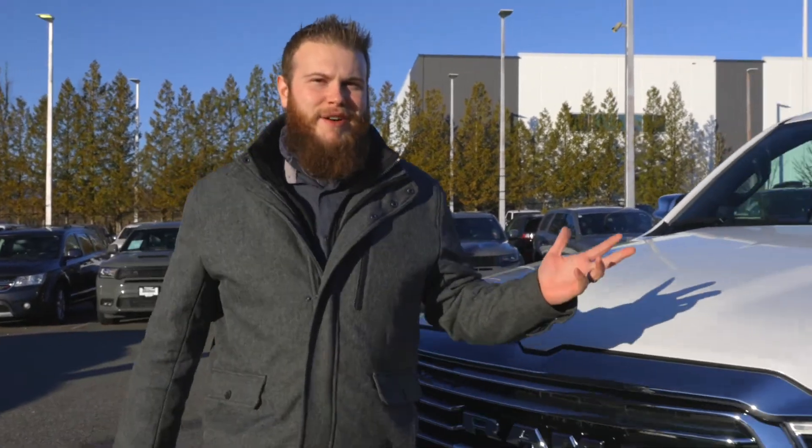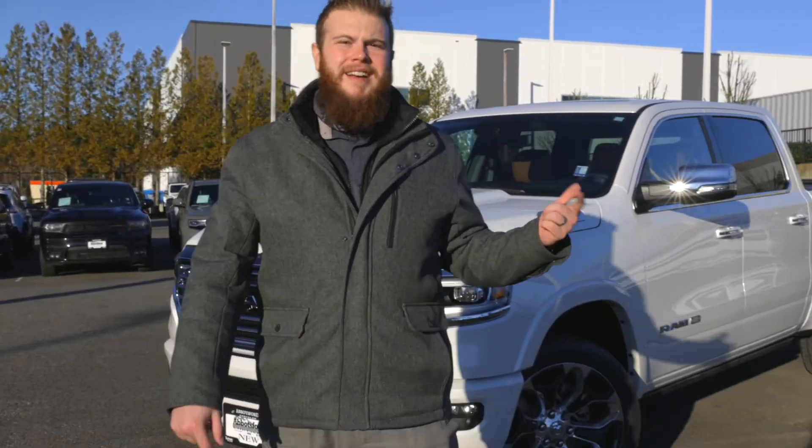So if you want to check out the nicest interior on the market and get it at 0% financing, click the link below. We'll talk soon.